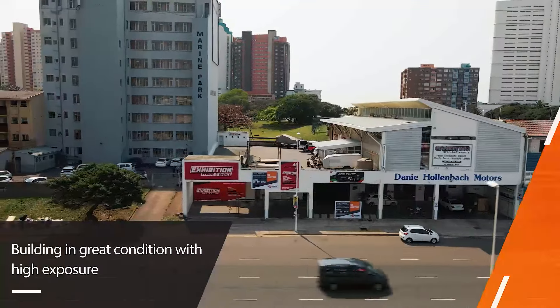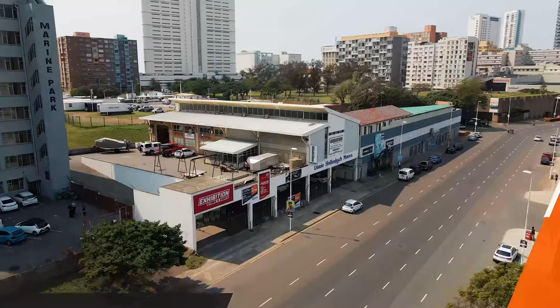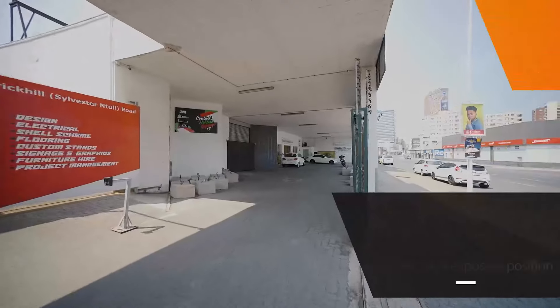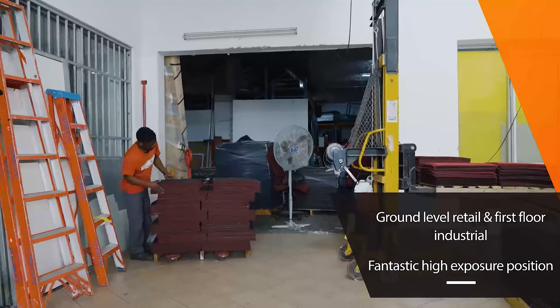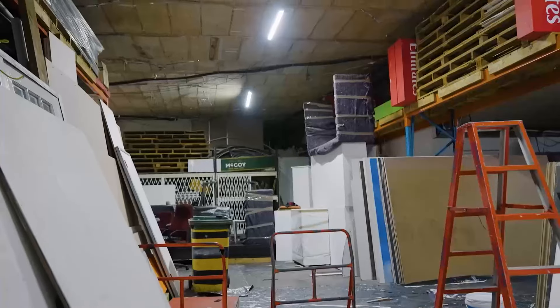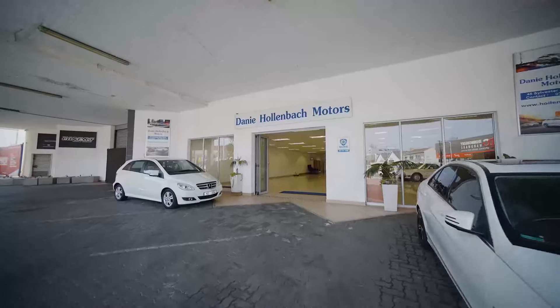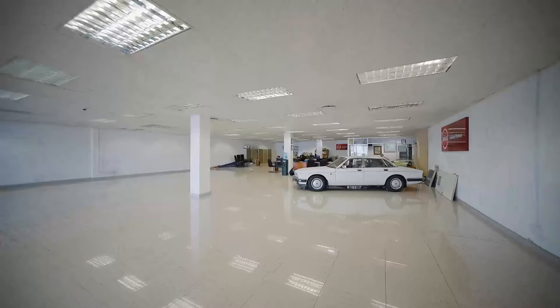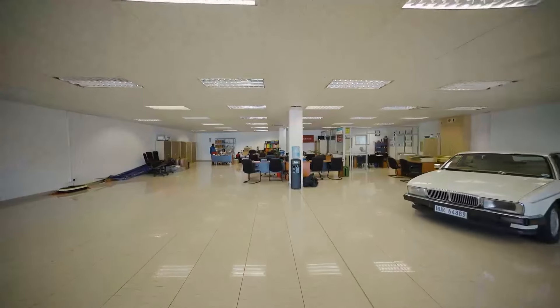The property is in fantastic condition and comprises three separate lettable areas. On the ground floor, there are two large retail spaces with direct access to the road and off-street parking. These two sections are easily combined to create one large retail floor if required. Each unit is approximately 450 square metres, offering an opportunity for a combined 900 square metres of frontline retail.